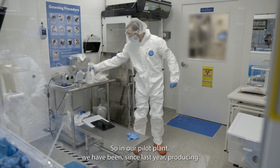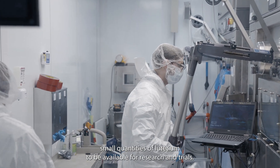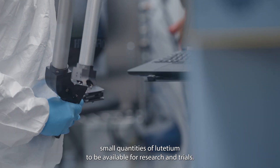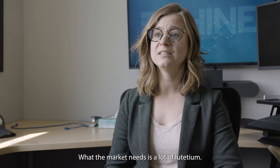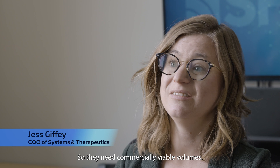So in our pilot plant, we have been, since last year, producing small quantities of lutetium to be available for research and trials. What the market needs is a lot of lutetium — they need commercially viable volumes.